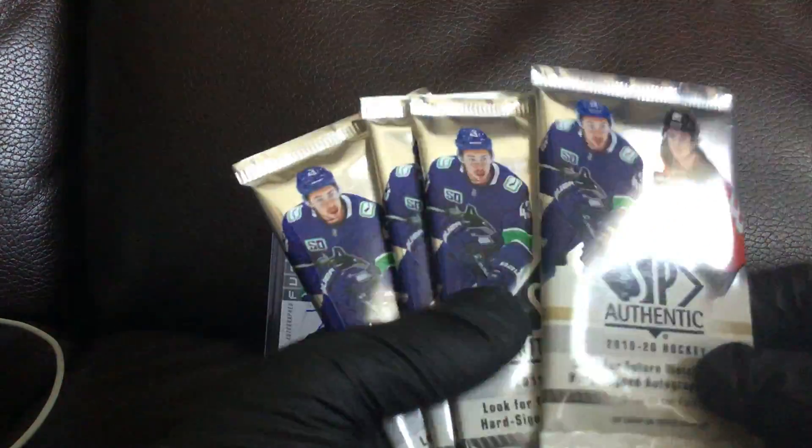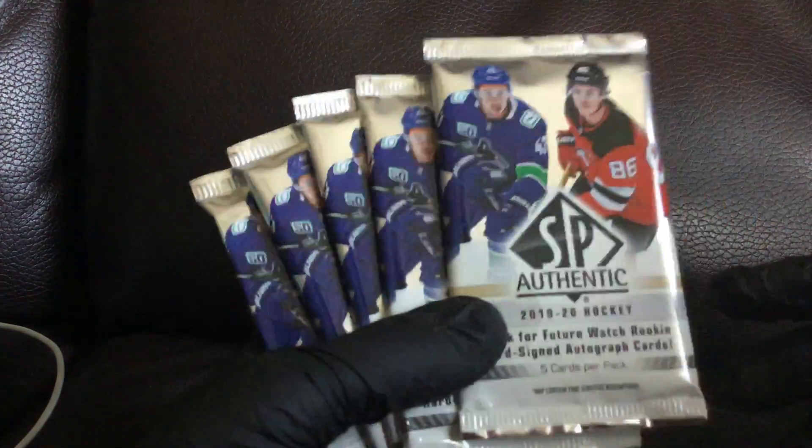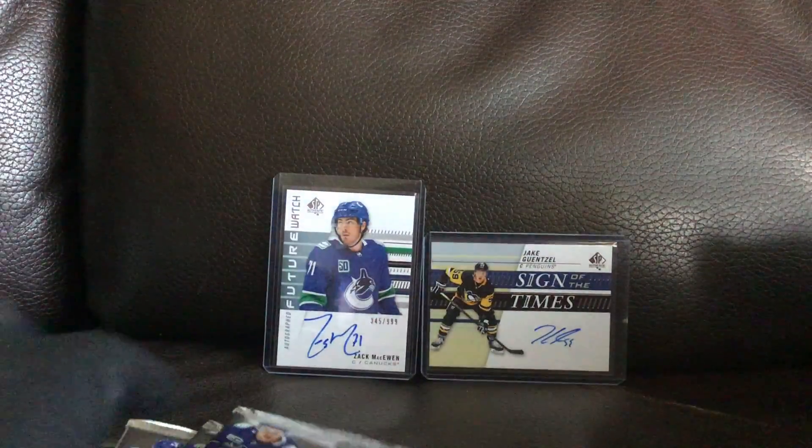I'm back and I've got five packs of SP Authentic 2019-20 hockey, so let's see what we get here.